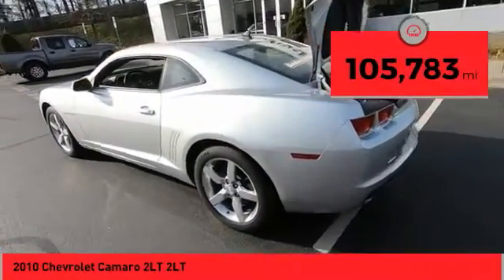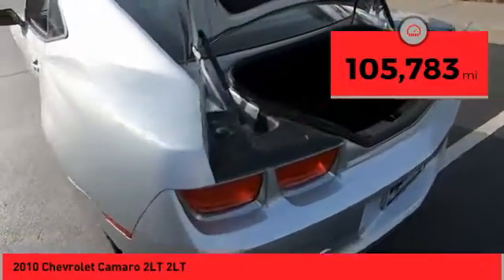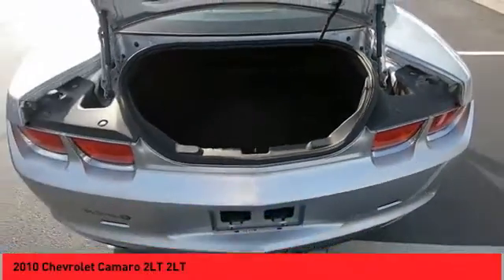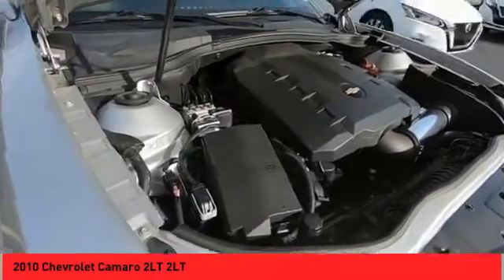This vehicle has less than 110,000 miles. Here are some of this vehicle's great options: alloy wheels, power mirrors, traction control system, daytime running lights, fog lights.